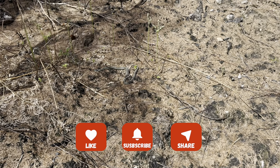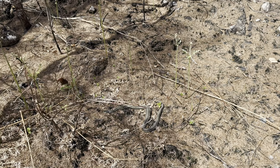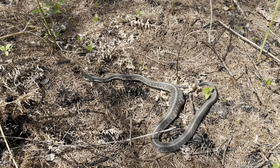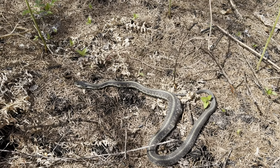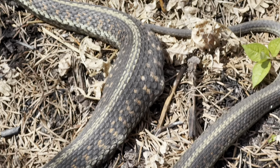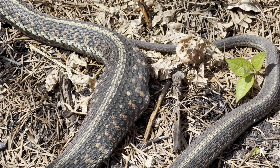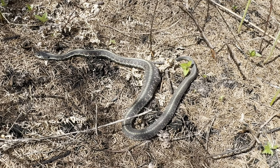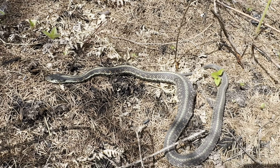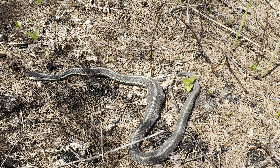You do have to be careful when you're coming out into the forest, because then you run into this. If I'm not mistaken, if you look right there, it looks like he just ate something — there's definitely something inside him. It's a nice little snake. And we're out here looking for morels and that's what we found.